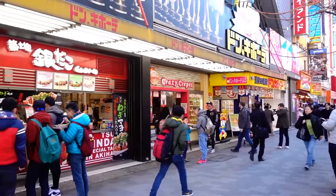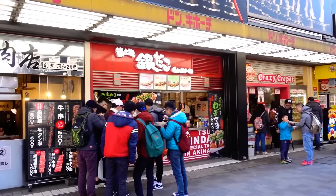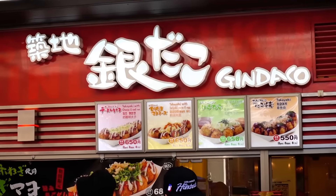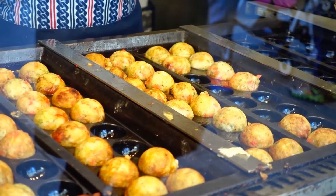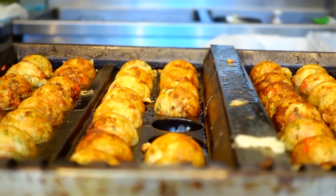So the first place we're at is this Takoyaki place called Gindako. This is my favorite Takoyaki shop in Tokyo. I think they have the best Takoyaki as far as Kanto is concerned. If you go to Osaka they have better ones, but if you're in Tokyo, Gindako is the way to go.